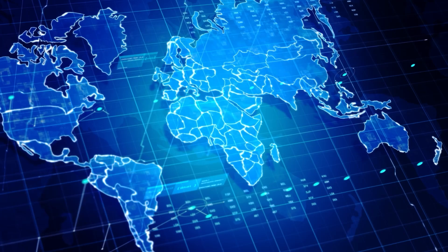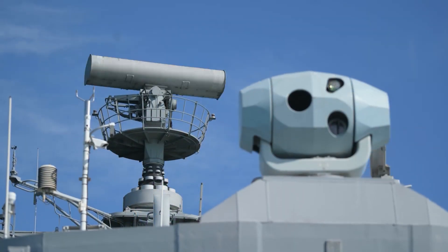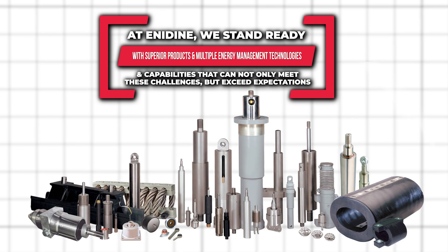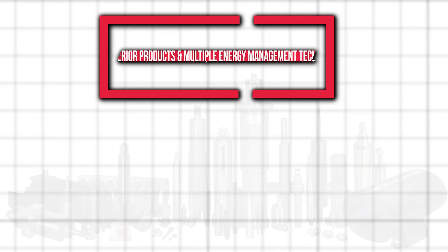In today's ever-changing geopolitical landscape, military operational readiness is paramount. At Anodyne, we stand ready with superior products and multiple energy management technologies and capabilities that can not only meet these challenges but exceed expectations.